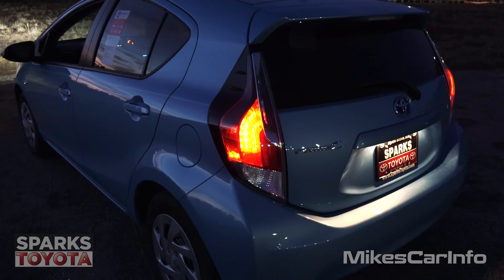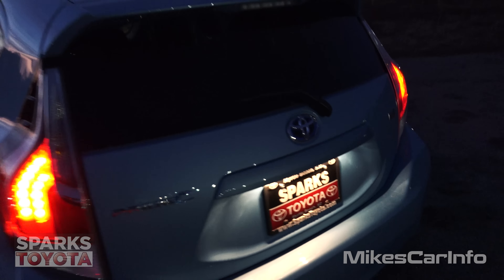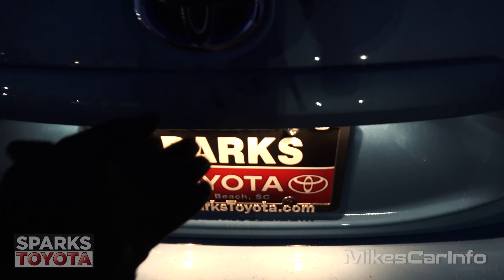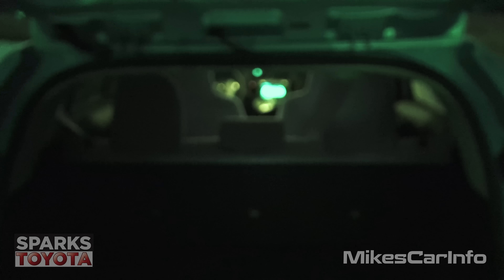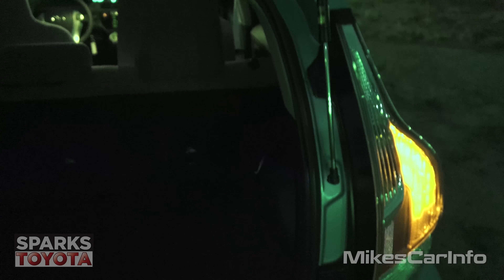Let's take a look inside the vehicle, starting with the back storage and cargo area. There is no lighting back here in the cargo area. I'm going to turn on the night vision so it'll focus. It's all black interior too, so that doesn't help with the focusing, but yeah, no interior lights here.